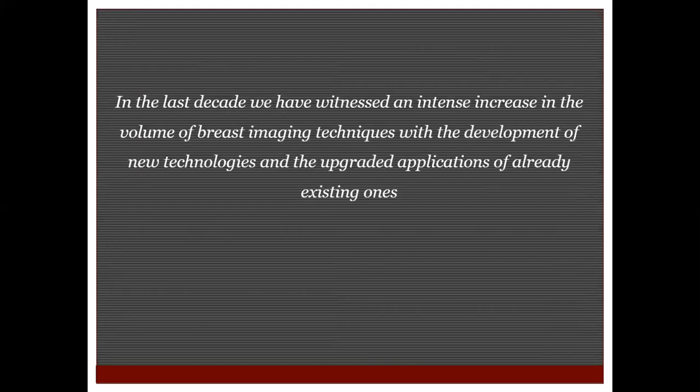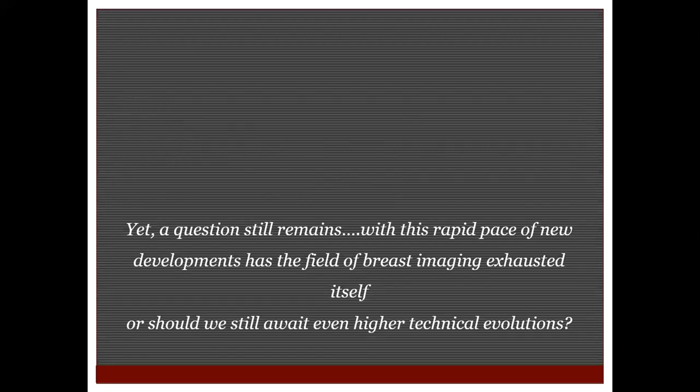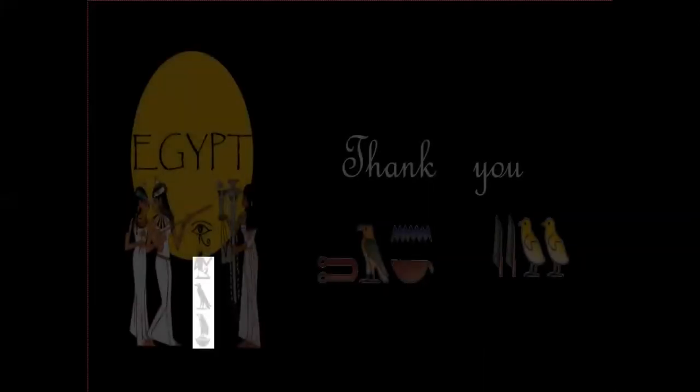By this I come to the end of my lecture. In the last decade, we have witnessed an intense increase in the volume of breast imaging techniques with the development of new technologies and upgraded applications of existing ones. Yet the question still remains: with this rapid pace of new development, has the field of breast imaging exhausted itself, or should we still await even higher technical evolution? Thank you.